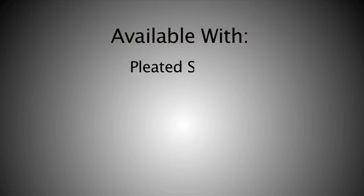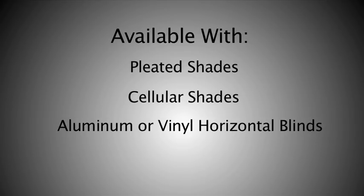These features are available with our pleated shades, cellular shades, aluminum or vinyl horizontal blinds, or vertical blinds, to achieve the perfect balance of practicality, beauty, and safety.